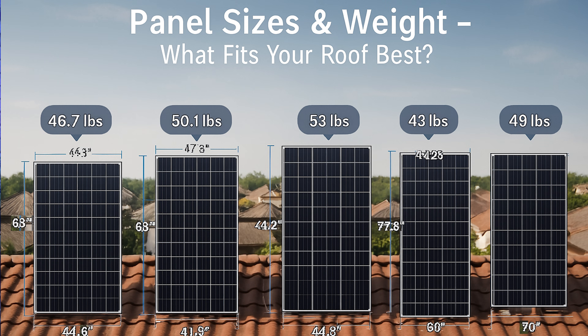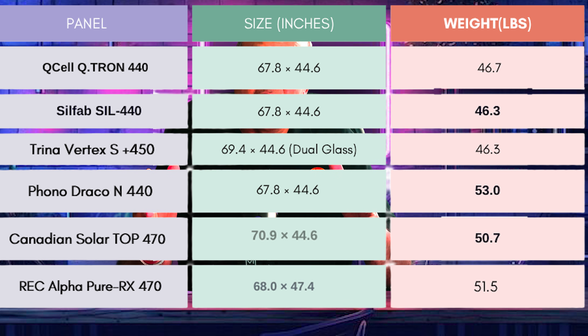Let's start with panel sizes and weight. The Qcell Qtron 440 is 67.8 by 44.6 inches and weighs about 46.7 pounds. The Silfab 440 is similarly 67.8 by 44.6 and weighs 46.3 pounds. The Trina Vertex 450 uses a dual glass design at 69.4 by 44.6 and weighs 46.3 pounds. The Phono Draco N 440 is 67.8 by 44.6 but is heavier at 53 pounds due to its bifacial dual glass build. The Canadian Solar TopHiQ6 470 is the largest at 70.9 by 44.6 and weighs 50.7 pounds. The REC Alpha Pure X is 68 by 47.4 inches and weighs 51 pounds.